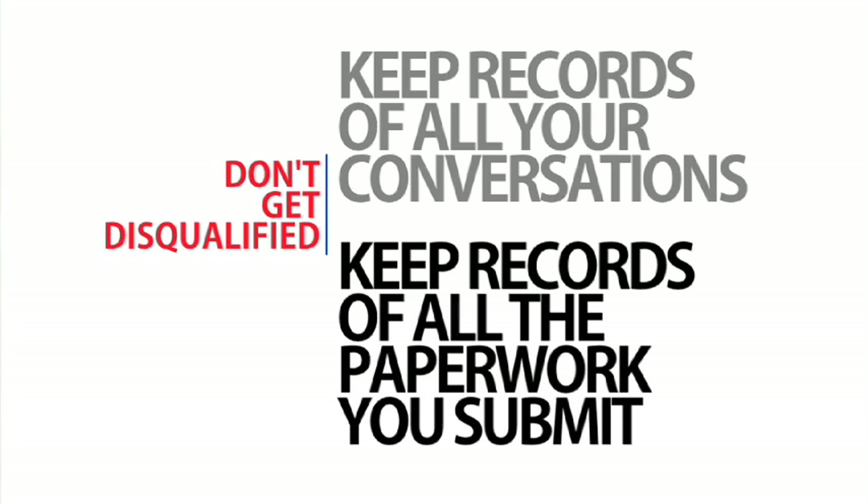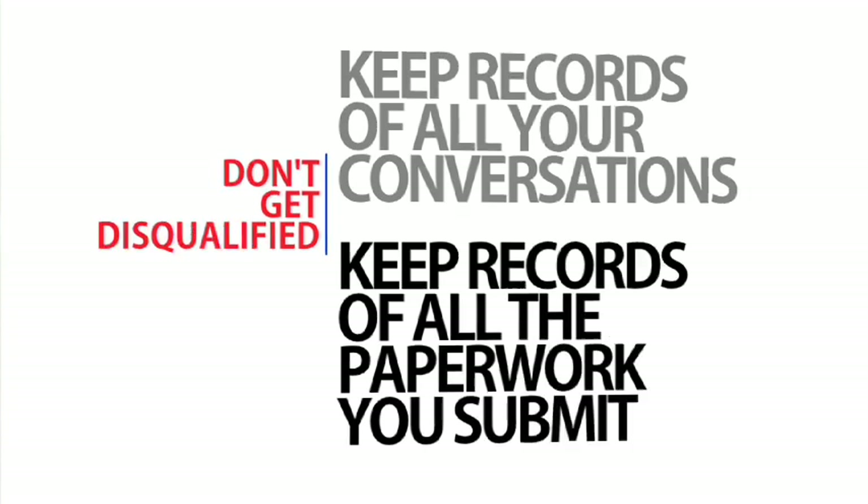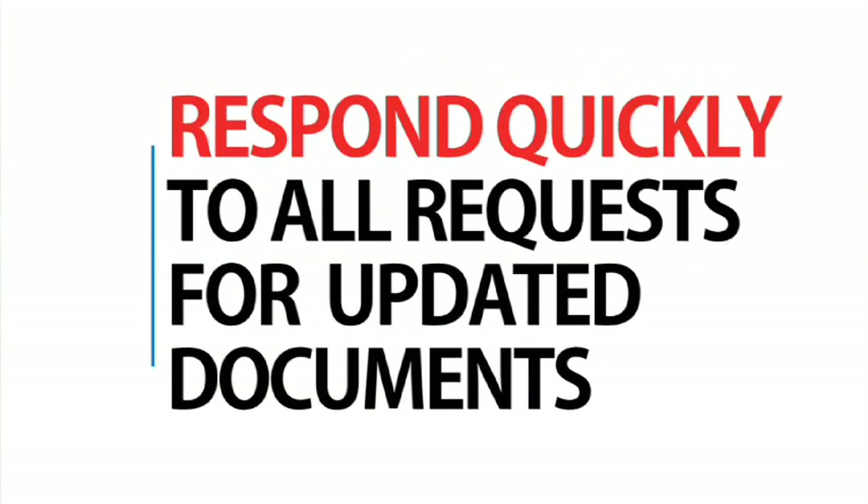Reduce the chance of misplaced or late documents by keeping records of all the conversations you have with your lender or counselor and the paperwork you submit. If you're asked for additional or more up-to-date documents, don't drag your feet on this request. Too many people become disqualified during the trial period because of late or incomplete documents. Help yourself avoid this problem by keeping good records.